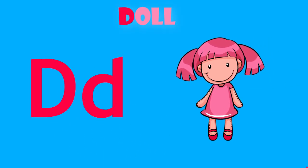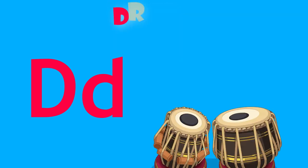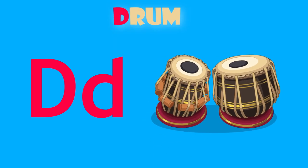D is for doll. D, doll. D is for drum. D, drum.